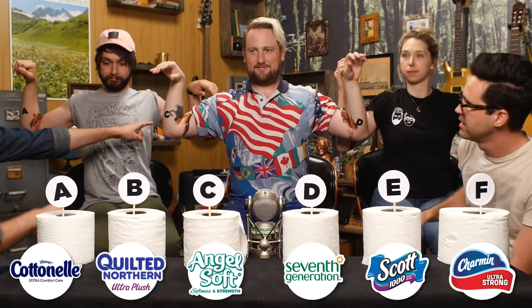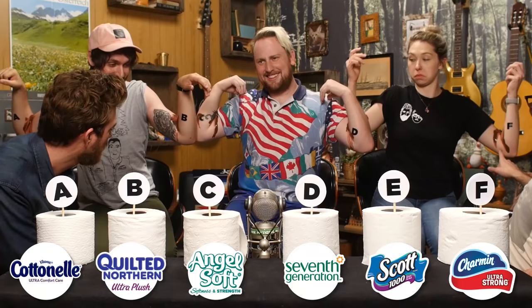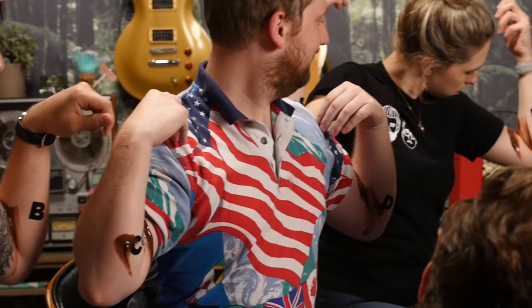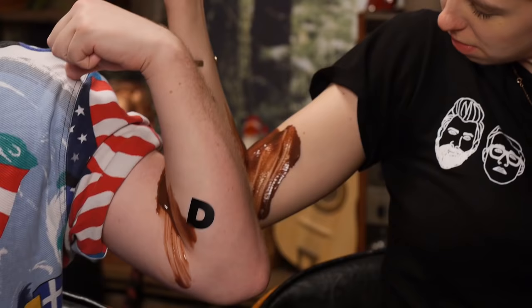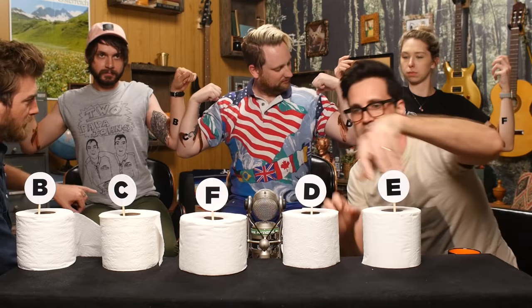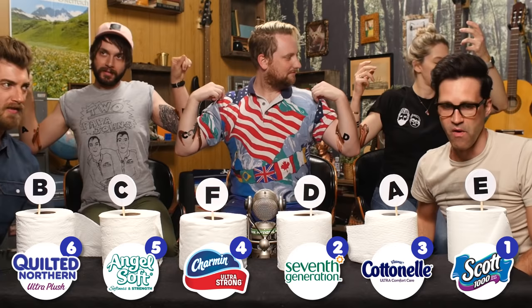Now we have to rank these by how clean the wipe area looks. B is pretty good — just a little bit remaining. C is pretty good. F looks clean where I wiped. A is not good. D is not good because there's still a whole bunch left over the wipe zone. And E is the worst. Final ranking for pickup: B, C, F, D, A, E. B takes the lead with six points, going all the way down to sad E with one point.